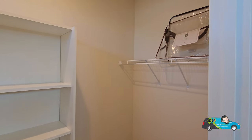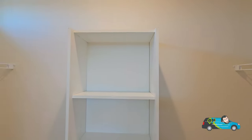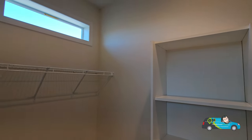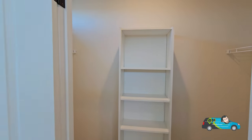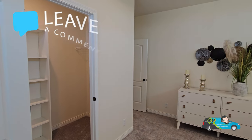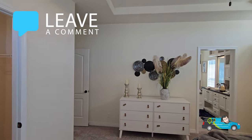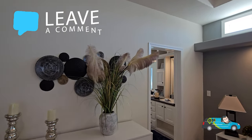Walking into the primary closet, it's a decent-sized space with a shelving unit built in the middle and wire shelves on each side, plus a transom window — really nice.